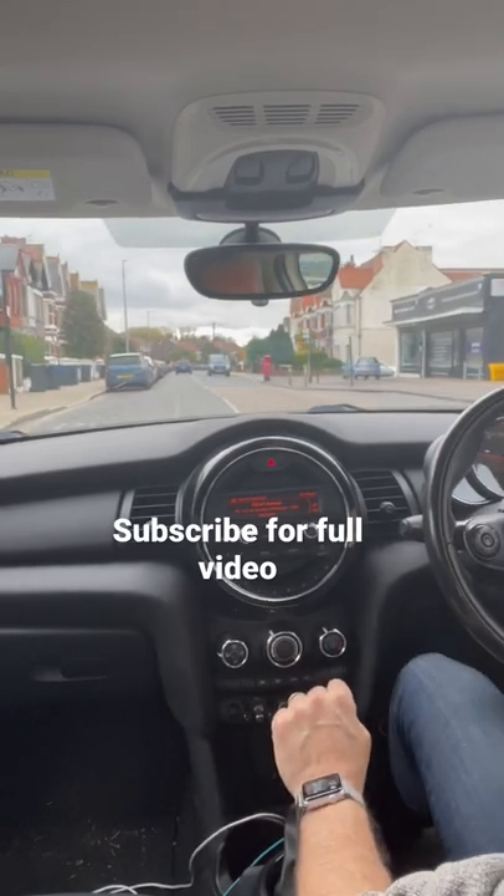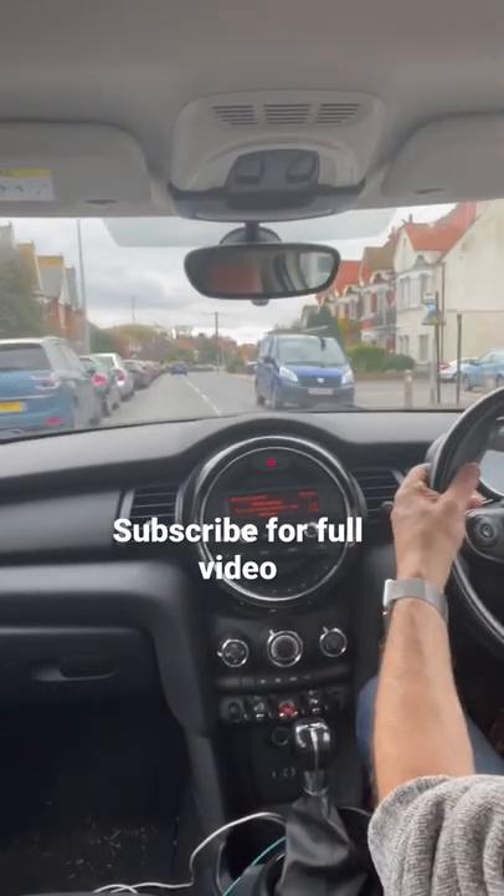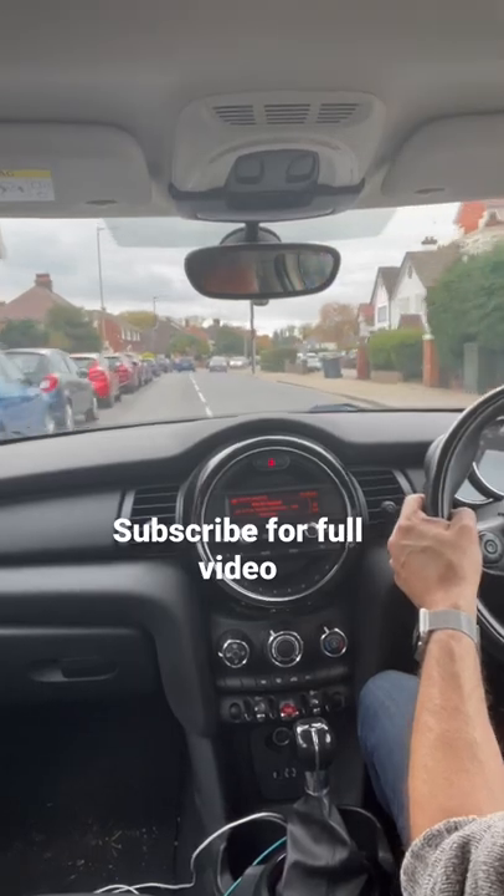I've got a full video on the reasons why people fail a driving test in Herne Bay on the YouTube channel, so check that out for that plus more.